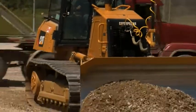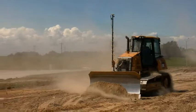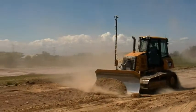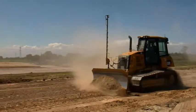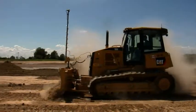With the Topcon system we just install a GPS unit on top of the mast and in the cab, set up the base, and we're ready to go. Everything's wireless. Basically within 10 minutes in the morning we're ready to go. With Trimble it was almost an hour every morning for setup and an hour in the evening for dismantle.